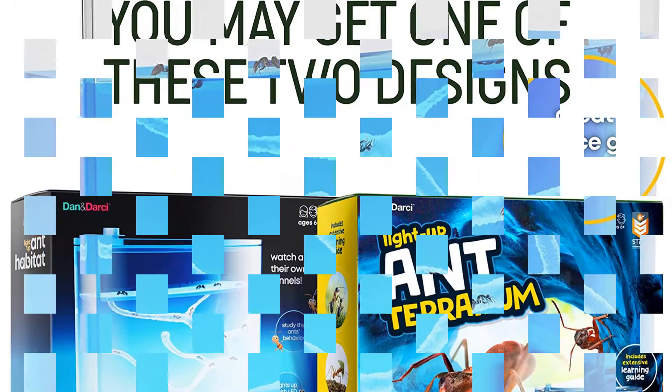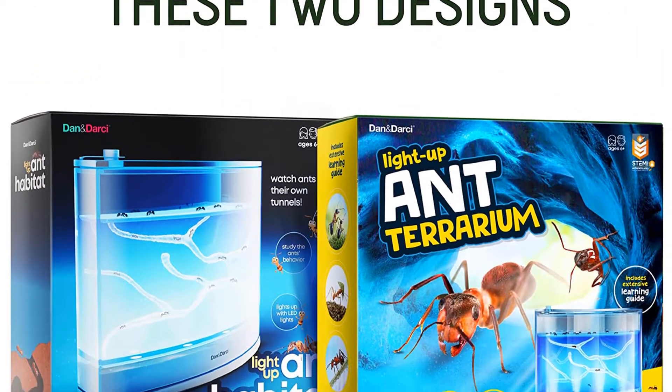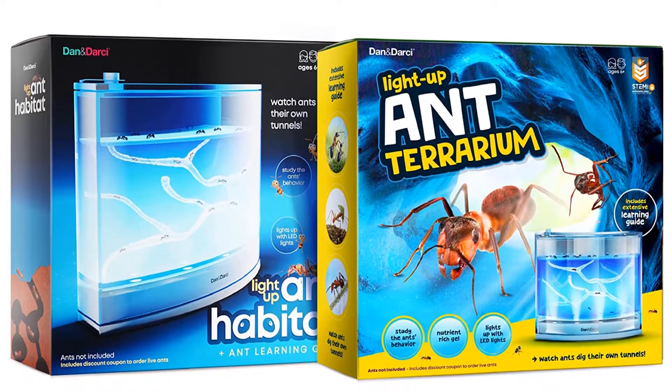Product dimensions: 8.4 x 7.7 x 2.4 inches. Item weight: 1.75 pounds.